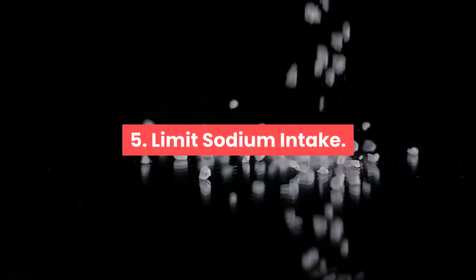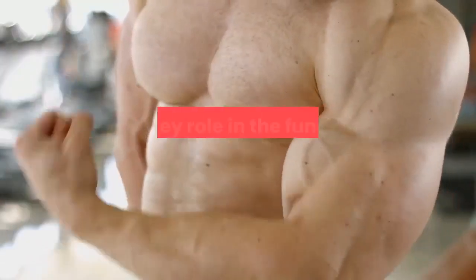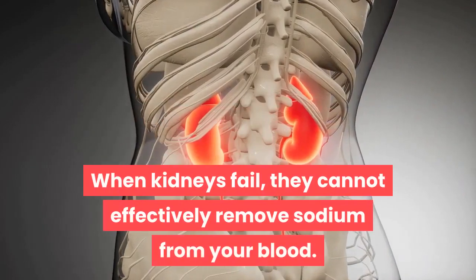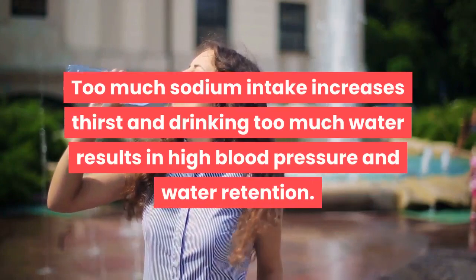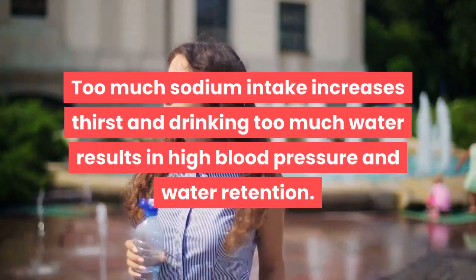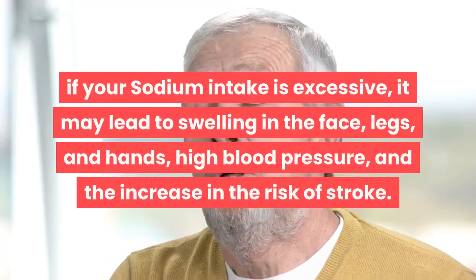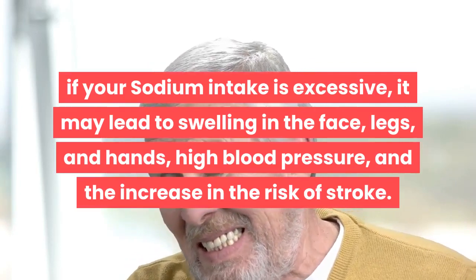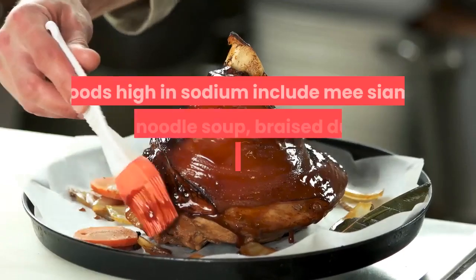Point five: limit sodium intake. Sodium is an essential mineral required by the body and plays a key role in the functioning of nerves and muscles. When kidneys fail, they cannot effectively remove sodium from the blood. Too much sodium intake increases thirst, and drinking too much water results in high blood pressure and water retention. Excessive sodium intake may lead to swelling in the face, legs, and hands, high blood pressure, and increased risk of stroke. Always limit your sodium intake to 1 teaspoon or 5 grams of salt.